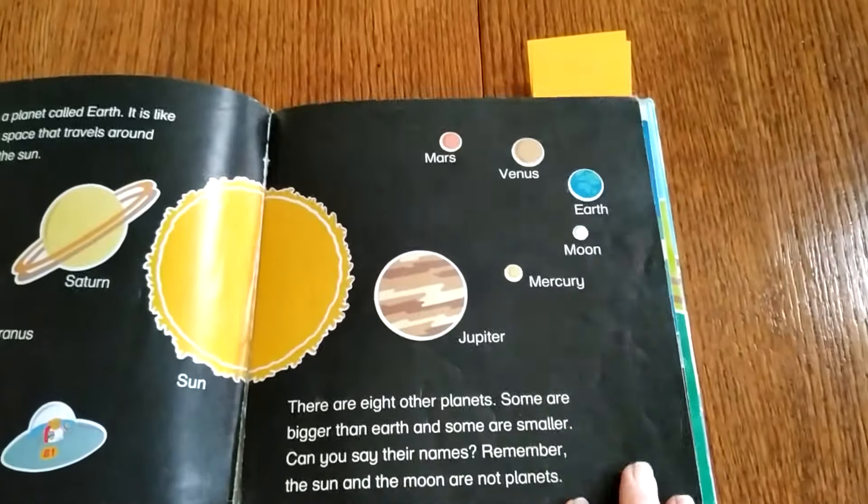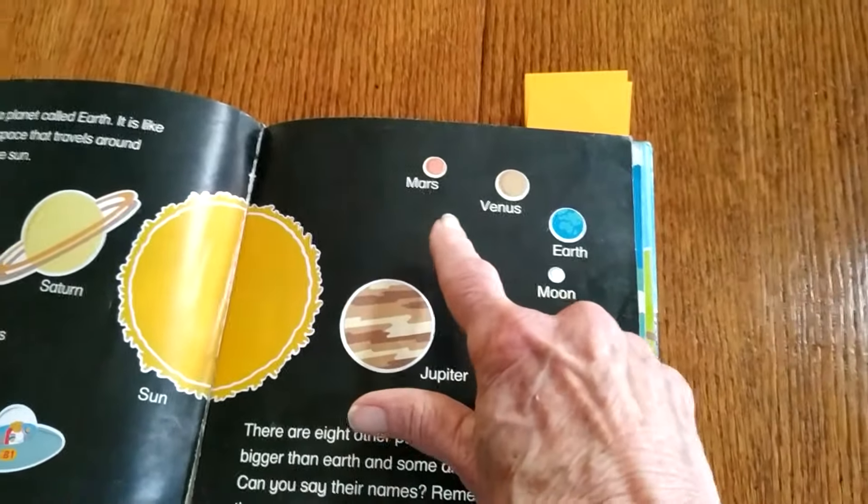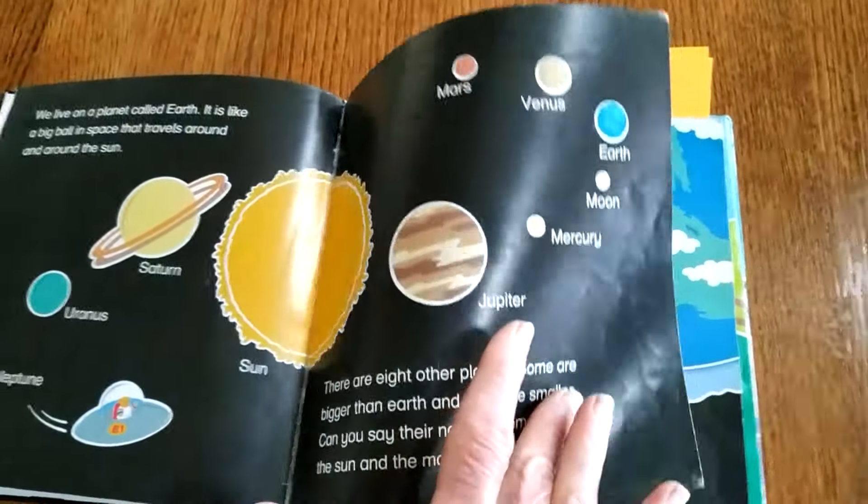Do you know any of the names of any of the other planets? There they are: Mars, Venus, Earth, Mercury, Jupiter.